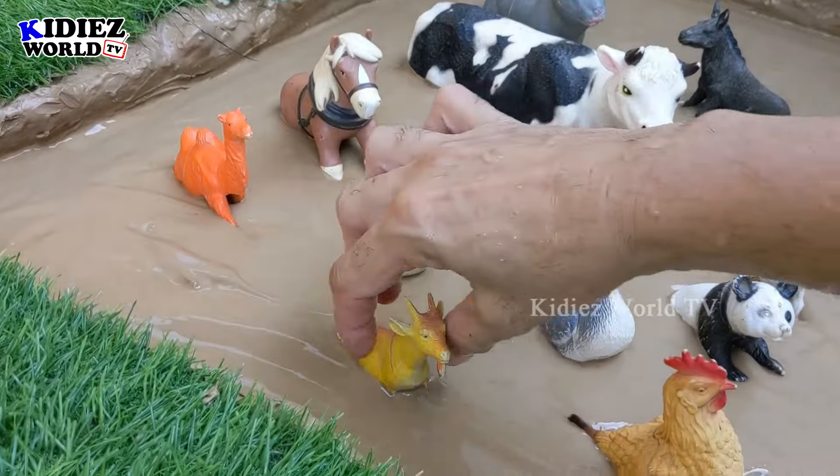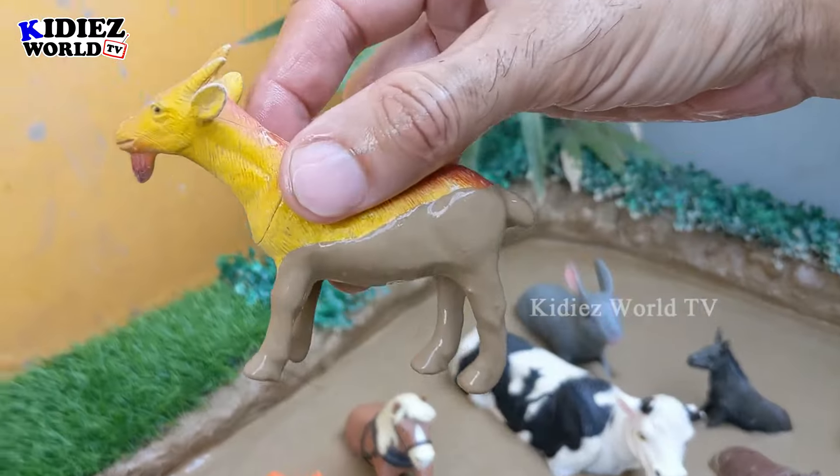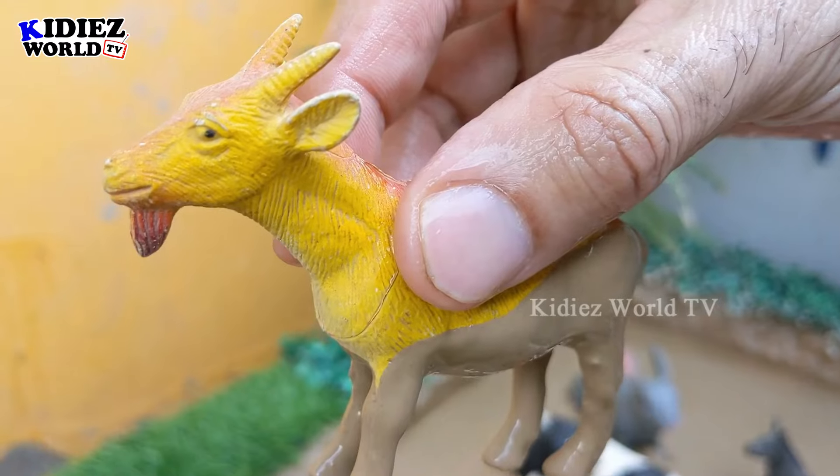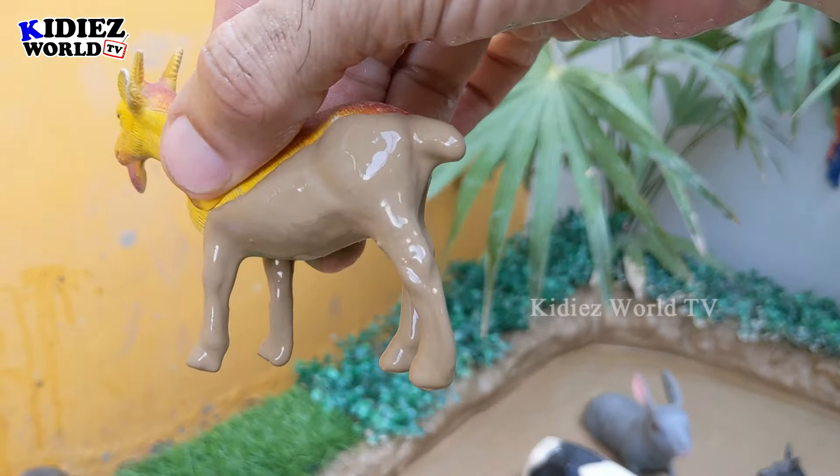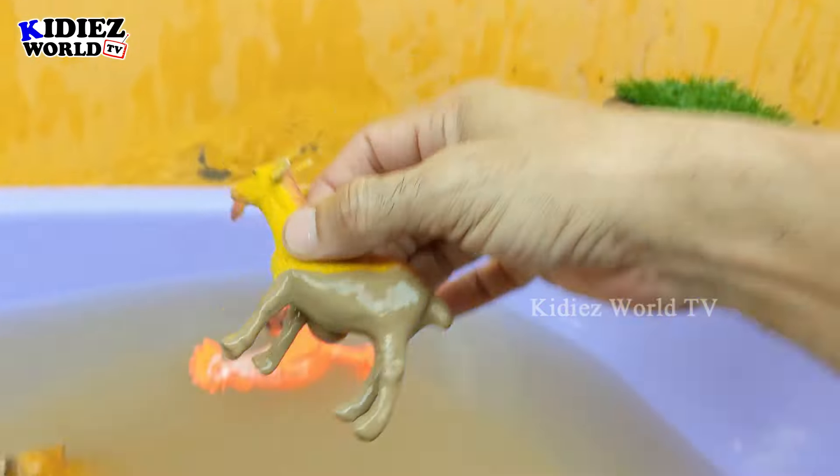Next we have this beautiful goat, a little and very intelligent animal. This goat belongs to the farm world and is very very muddy now. Let's watch him!